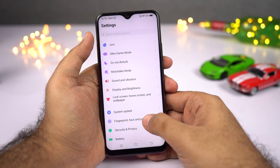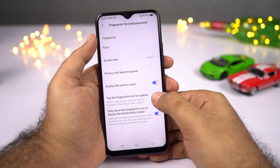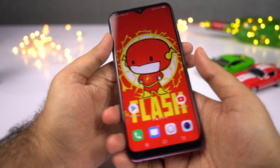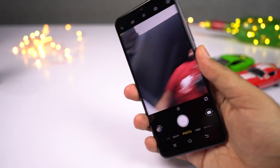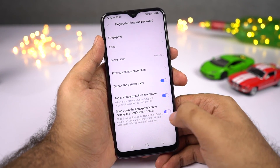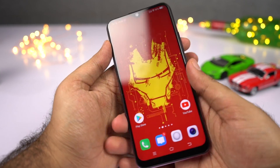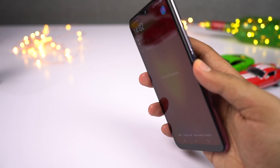Next, we have fingerprint gestures. First, we can take pictures with the fingerprint scanner — once you enable this toggle in the default camera application, you can simply touch the fingerprint scanner to take a picture, which is quite useful while taking selfies. We can also pull down the notification bar using the fingerprint scanner: swipe down to pull it down and swipe up to send it back.